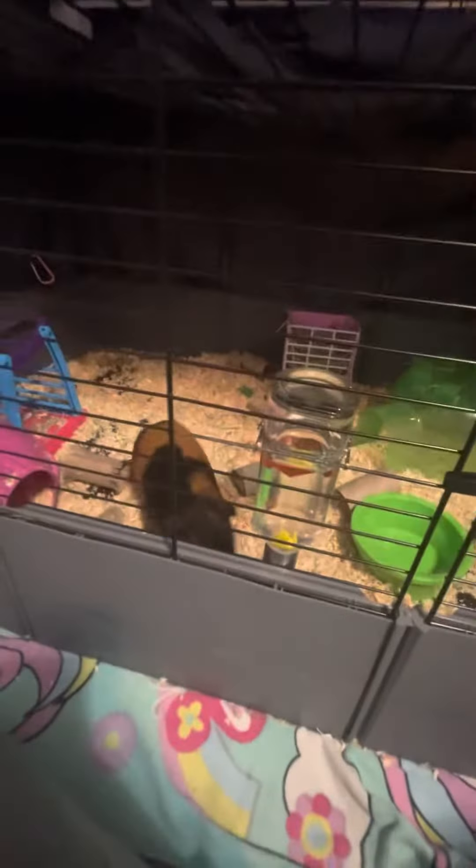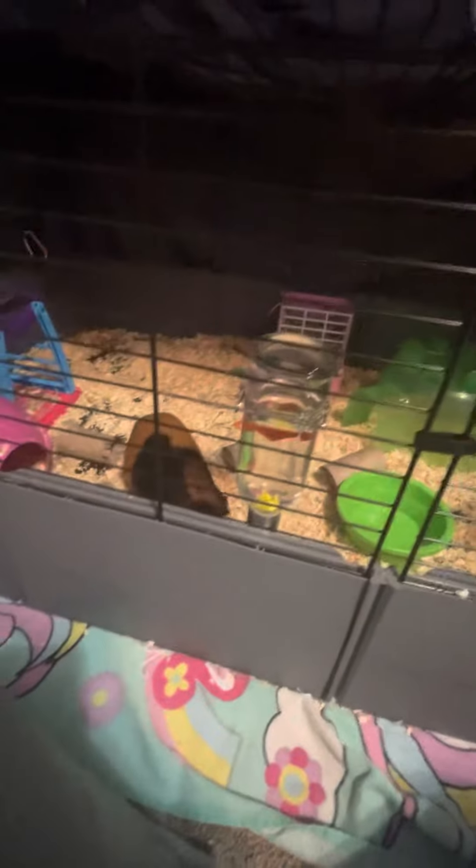That's my guinea pig cage. I hope if you're a beginner, this helps. Bye!